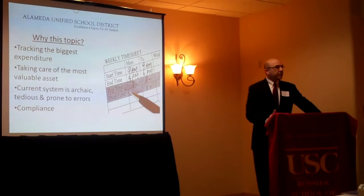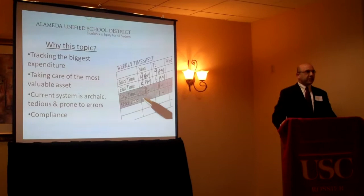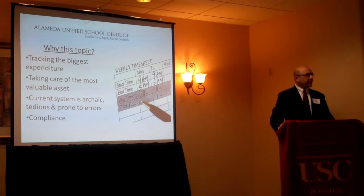At Almea Unified, we do a very good job of tracking student attendance — it generates our revenue. But employee attendance, which basically generates almost 90% of our expenditures, it's all tracked on paper. And I think by the time someone audits it, four or five months have already gone by.